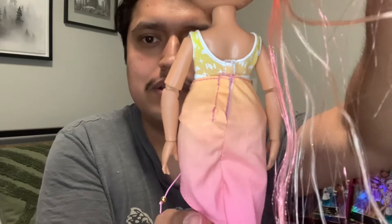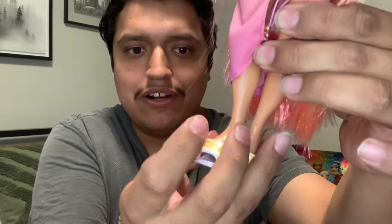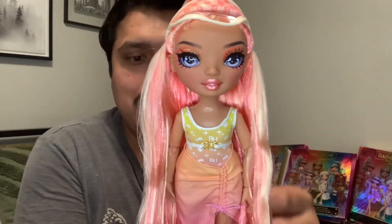The defect is with her feet — her right foot is not heeled, it's a flat foot. On the back of the doll you get the doll stand and instructions on how to put on the extra feet, along with the MGA thank you for purchasing paper. The extra legs included are also flat feet. I'm hoping they answer my email because I need the right foot to be heeled.